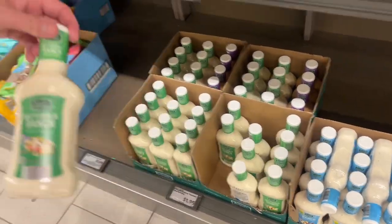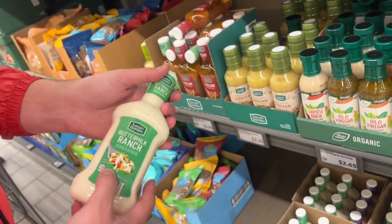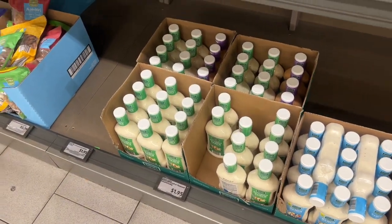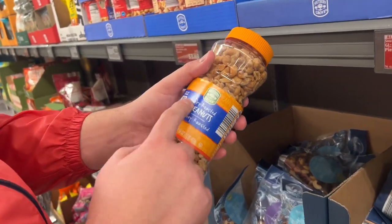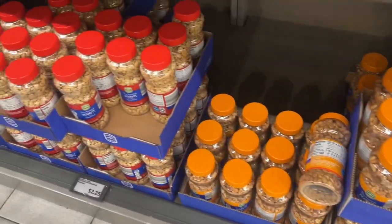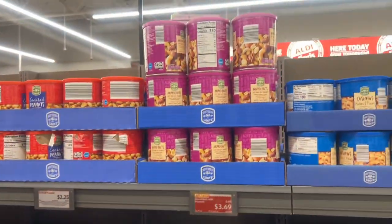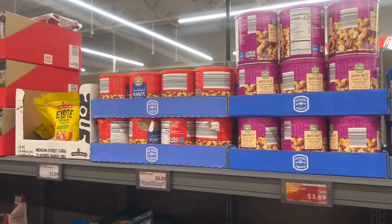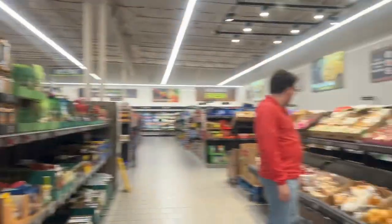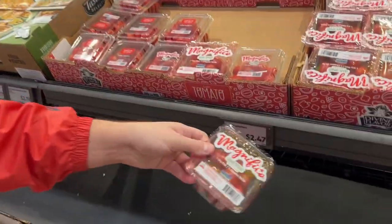So buttermilk ranch dressing — good date, 16 ounces, $1.95. Okay, so this dry roasted peanuts — honey roasted dry roasted peanuts with honey, 16 ounces, $2.25. Great tomatoes — one dry pint, $2.47. This is great.